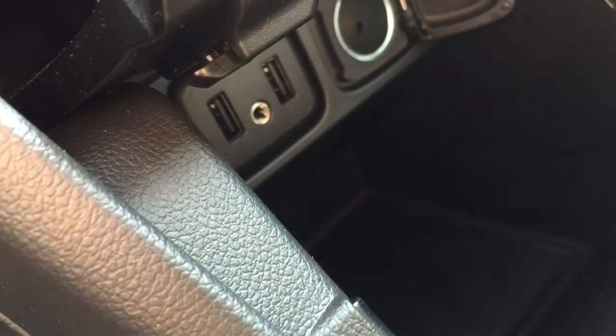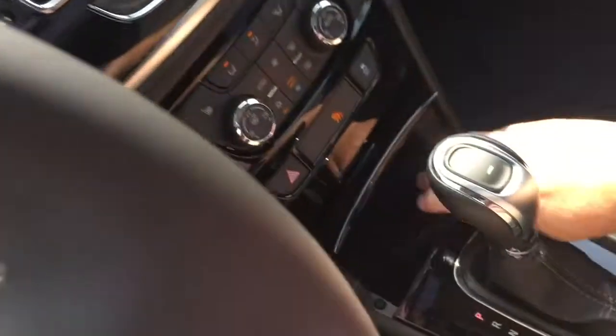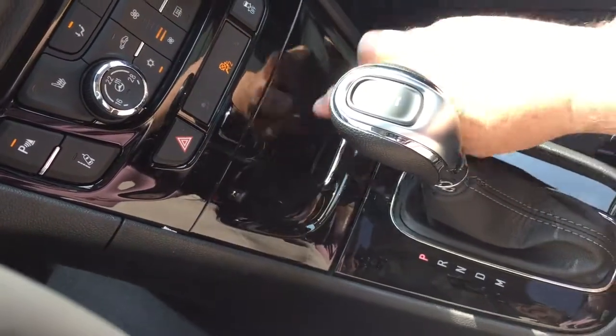The sun's coming in there, making it a little bit difficult to see, but there you go — a better look. Two USB ports. You've also got auxiliary and 12-volt power there. So you can actually take your device, charge it up there with the cables, and keep it nice and neat and out of the way.